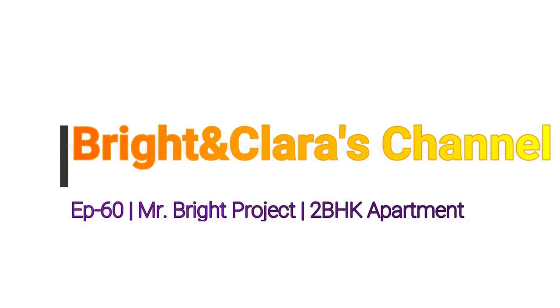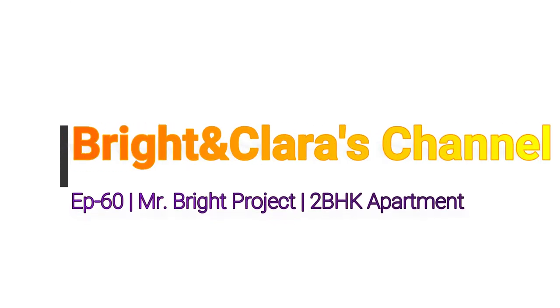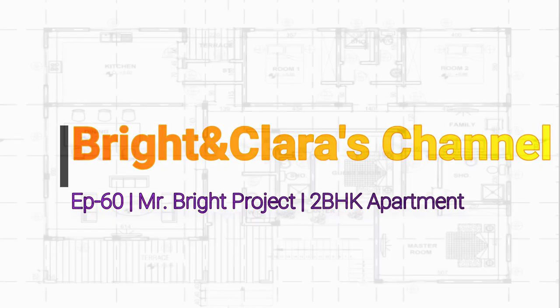Hello lovely people, I welcome you once again to the Bright and Clarice channel. Thank you for clicking. This is episode 60 of the Mr. Bright project. I want to take this opportunity to thank all of you for your support and for taking time to watch my channel.